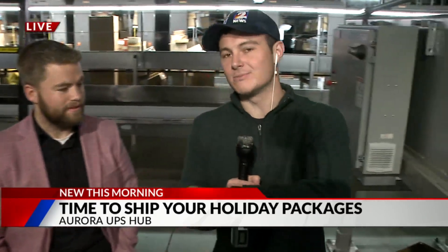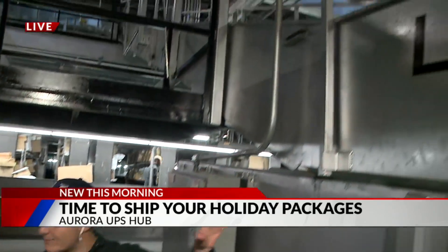Good morning. We're live right now at the UPS Automated Hub in Aurora, and I'm with Noah and Christine. Christine is an HR manager, and Noah is a systems operation manager. We're going to talk to Noah first. Thank you very much for having me here. Where are we right now — we're at the loading dock, correct? Can you explain a little bit about what happens here?